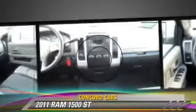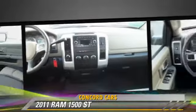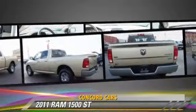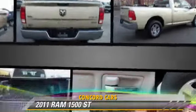This vehicle features power windows, power door locks, and four-wheel drive. Safety features include side airbags, traction control, and four-wheel ABS.